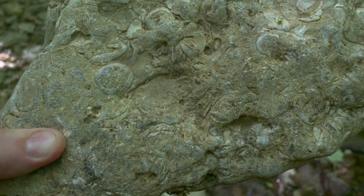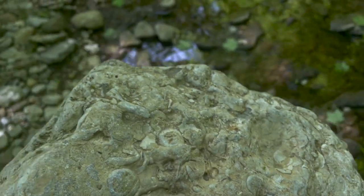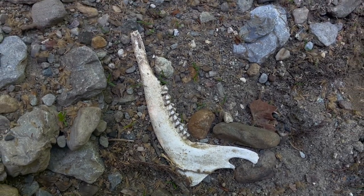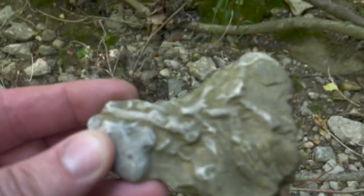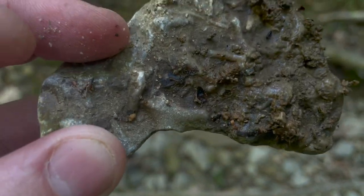This one here has got all kinds of stuff going on in it. Just about every one of these rocks has got fossils in it of some sort. Well, you never know what you're going to find down by the creek - this is a deer jaw bone. I have been finding these little brachiopods left, right, and in the middle. These things are all over.